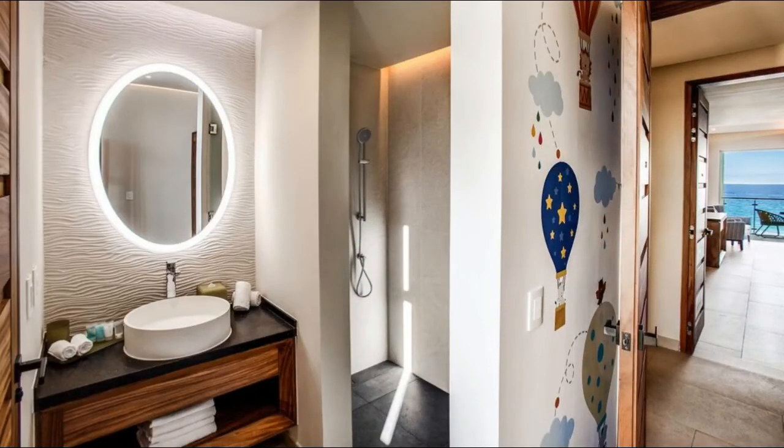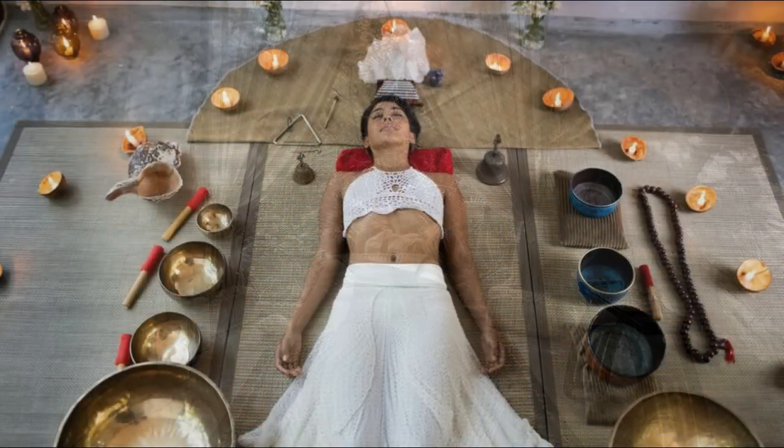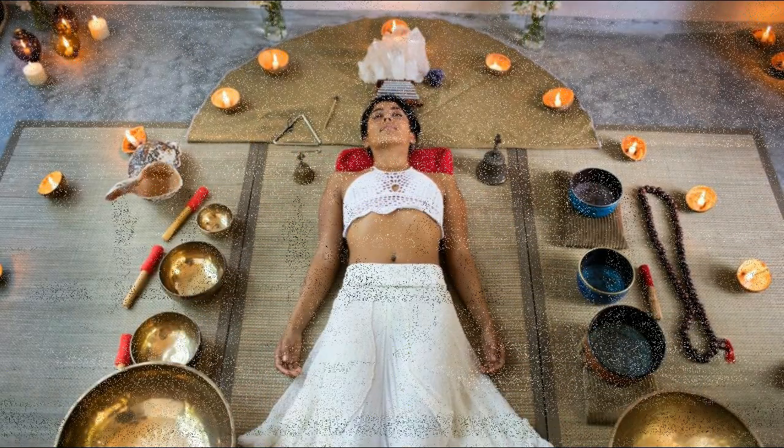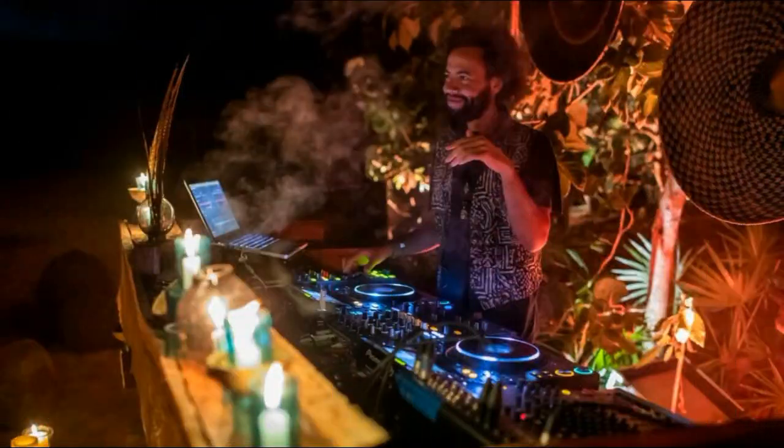The spa has a natural sauna and a treatment center. Treatments include massages and healing therapies. Palm Ia is located 3.1 miles away from Playa del Carmen's downtown.